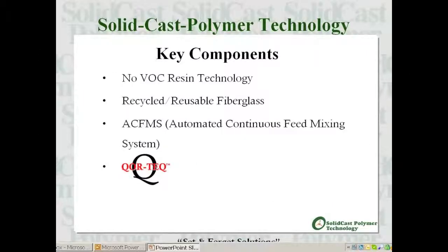The four key components of the solid cast polymer technology are: the no-VOC resin system, the utilization of recycled FRP fibers, a unique automated continuous feed mixing system — or what we call our ACFMS — and the implementation of our patent-pending CoreTech design.